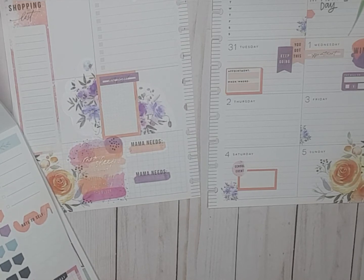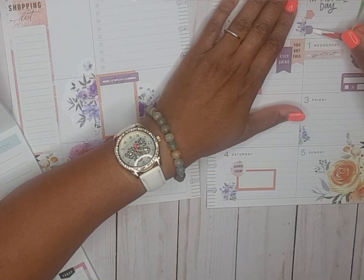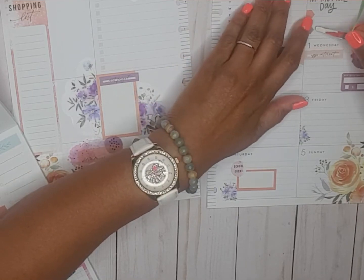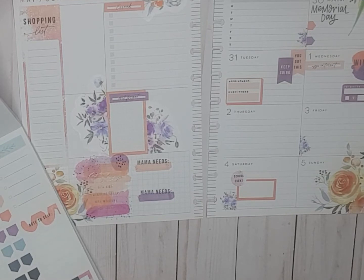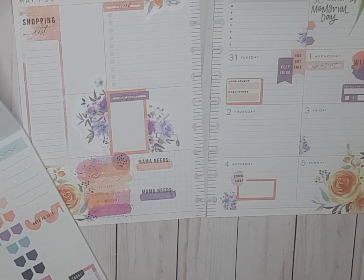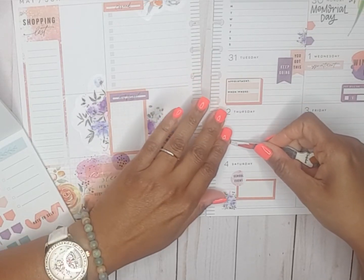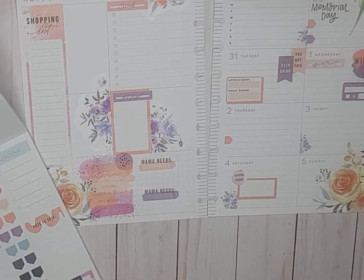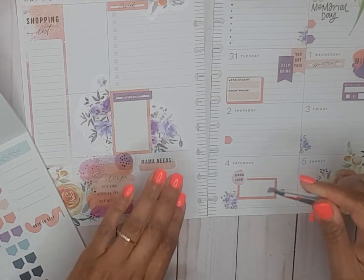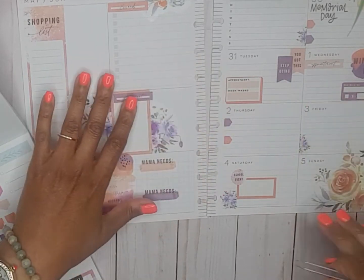Okay, so I got the Memorial Day sticker out of the seasonal teacher book — normally the seasonal book. I think Happy Planner seasonal books have holidays in them. So let's put that there.